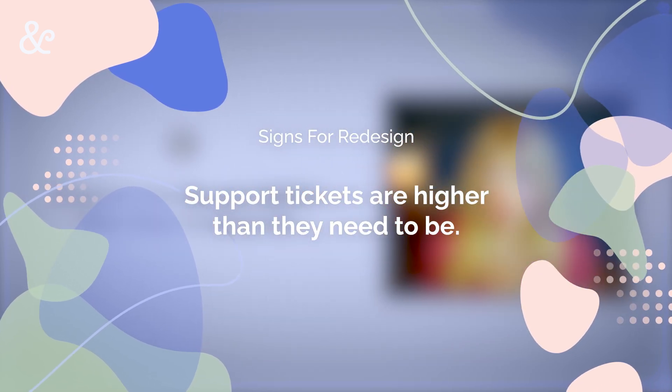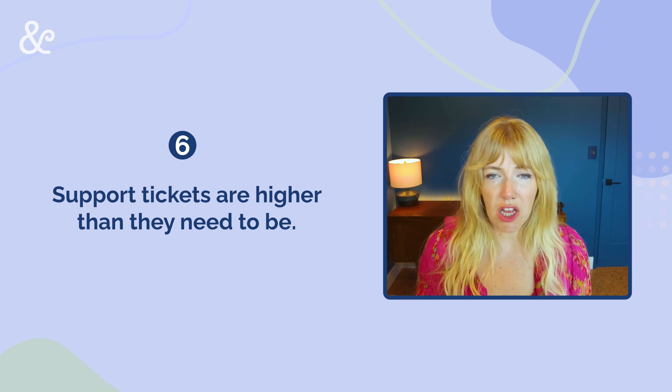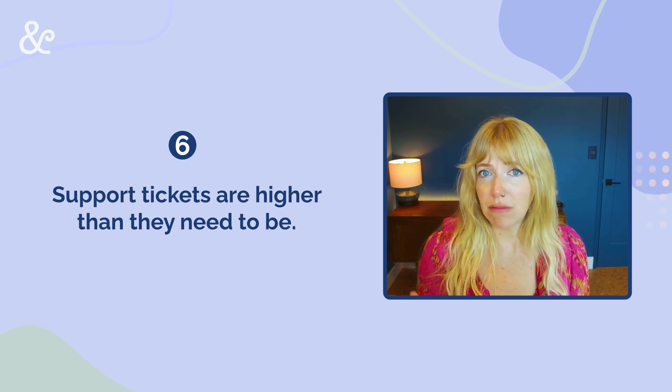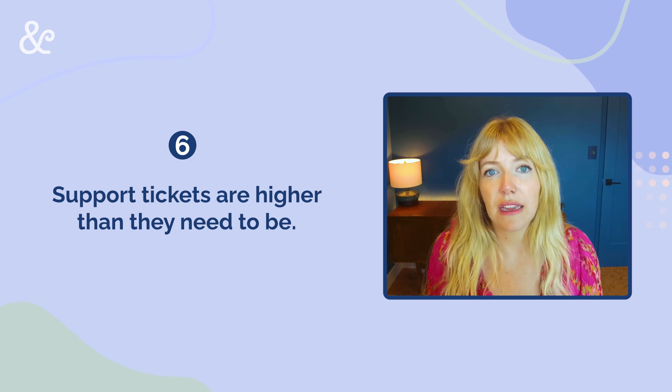Related to that is that support tickets are higher than they need to be. So you are getting a lot of complaints coming in, people not so pleased. And that creates a big burden — a big team and lots of processes that you need.